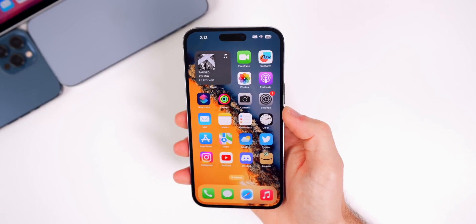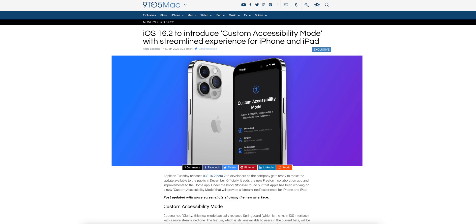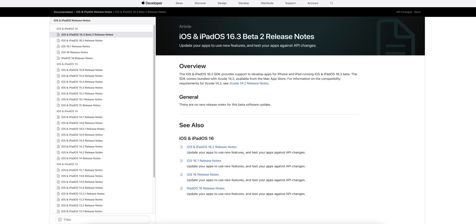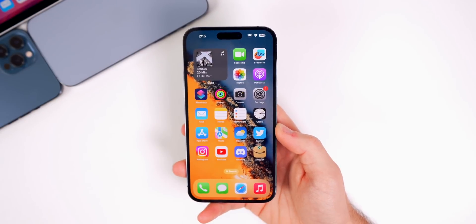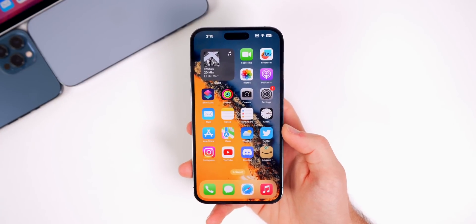There is still no sign of a custom accessibility mode, which was found in the code of iOS 16.2 along with splash screens and screenshots, but nothing is forward-facing yet. Looking at the release notes, just like beta 1, they are completely empty — Apple has refused to share anything about iOS 16.3, whether due to no known issues or simply keeping details under wraps until a later beta or the final release.